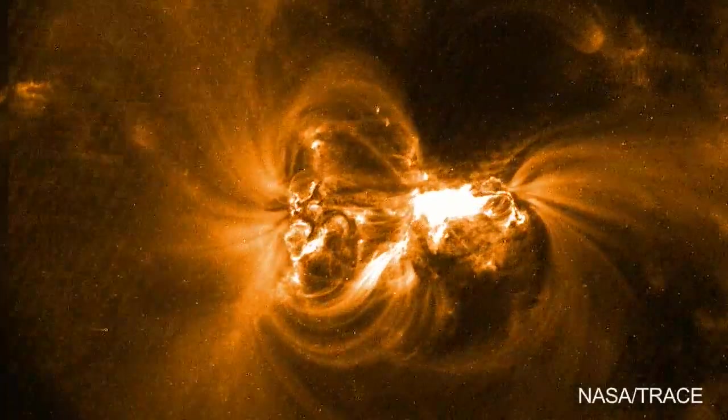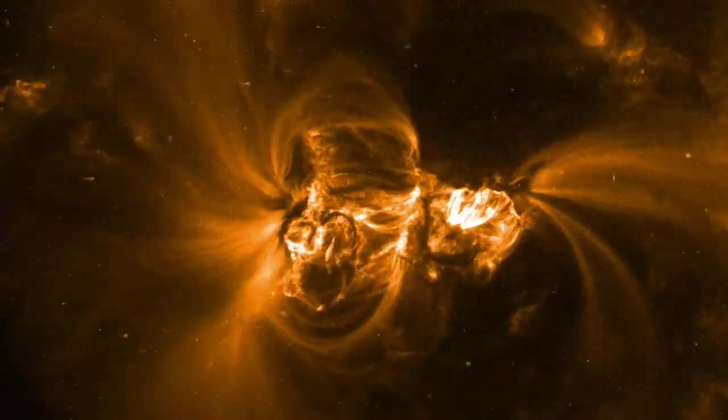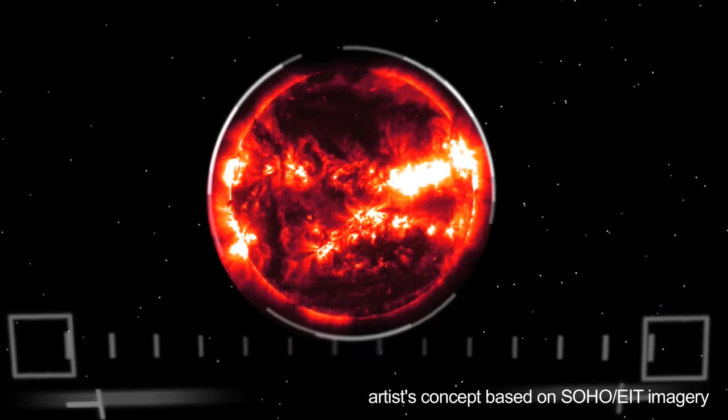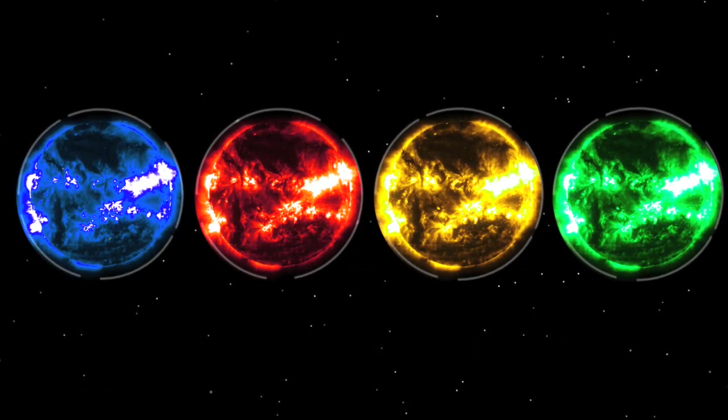We have learned a lot from our previous solar satellites. We find out that you can't look at the Sun in one color — you need to look at it in many different colors to try and understand what's going on.